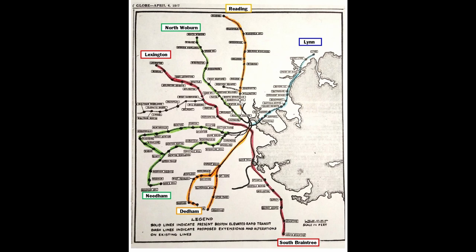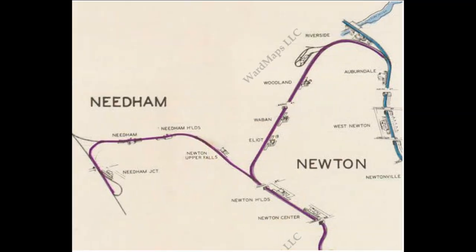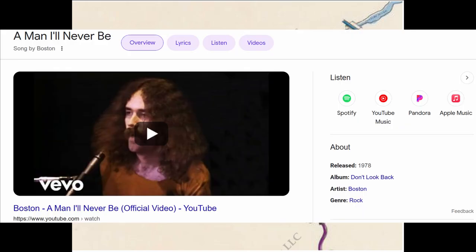Speaking of Light Rail and the Highland Branch, there was also a 1945 proposal for the MTA, predecessor to the MBTA, to extend Light Rail service to Needham Junction where it would meet with the New Haven, but this plan was also never fulfilled for reasons unknown.